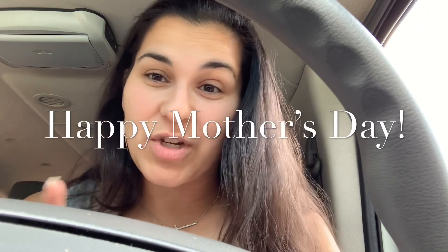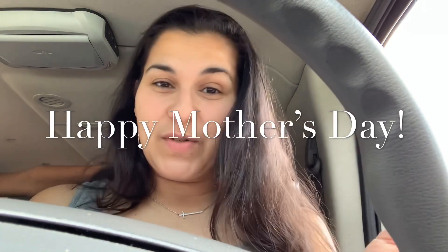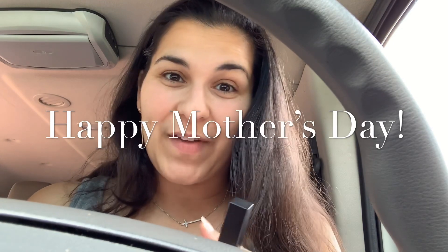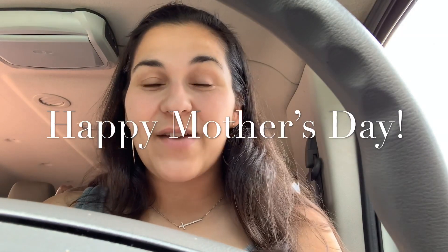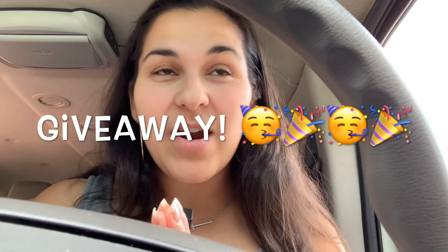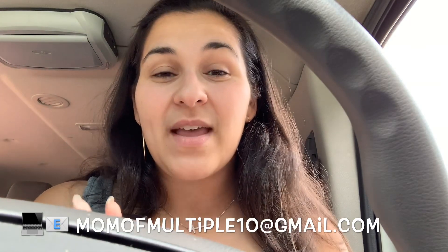Hi moms, it's me Jessica, Mama Multiple. I'm back again — I took a little break because we went out of town with our family, and then of course it was Mother's Day. I'm hoping and wishing that you all had a great Mother's Day. The giveaway winner is Nina Lindo — please email me at momofmultiple10@gmail.com for further instructions on how to get your prize.